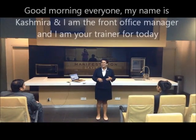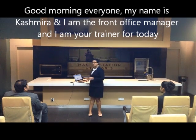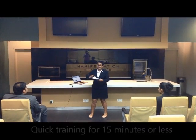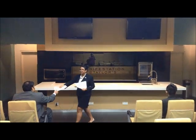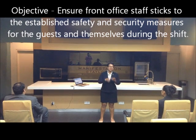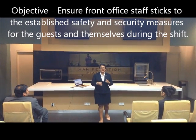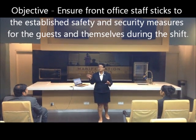I'm your trainer for today, and the front office manager as you all know. Today will be a quick training for about 15 minutes. I'm going to pass out the lesson plan which has the objectives and tasks. The objective is to ensure that all of you know the safety and security measures that Taylor's International Hotel practices, covering measures for guests as well as for yourselves.